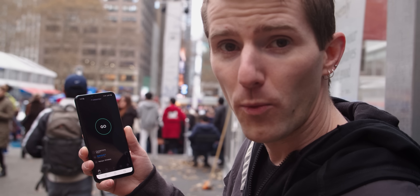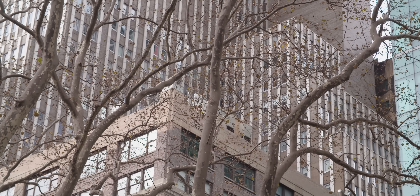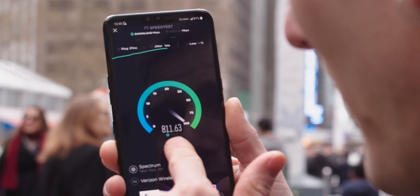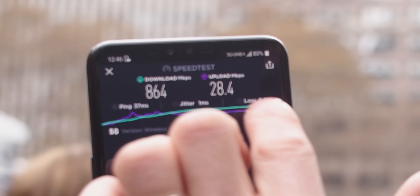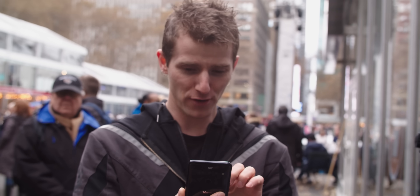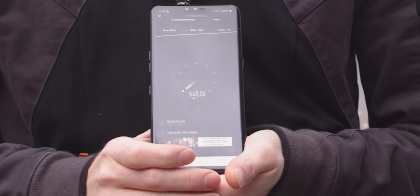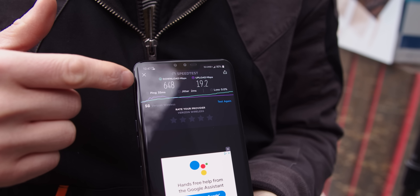We found a wild 5G hotspot in Bryant Park. We're going to do a quick speed test here — we've got line of sight to it on top of that building, and we are getting some pretty rockin' download speeds. Check this out: 800 megabits per second. This is working basically exactly as we'd expect millimeter wave 5G to work — super, super fast — but that's also in very close proximity to the tower and with no obstruction. Let's try another test with just myself in between. Not bad — that's faster than 4G, but we did knock off over 150 megabits per second.